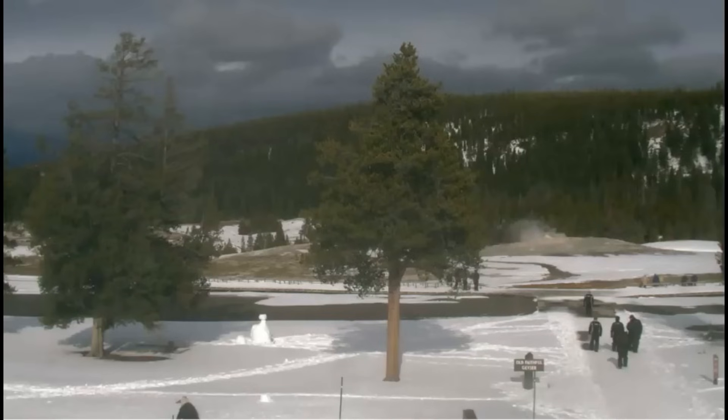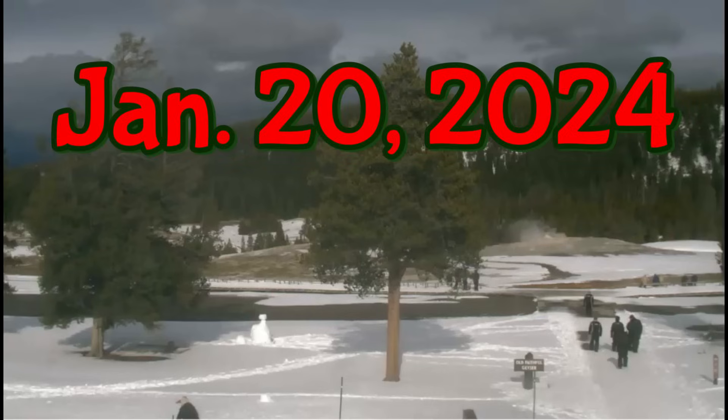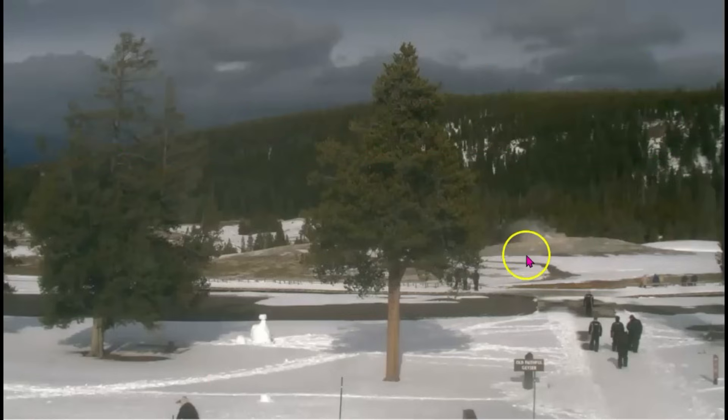Hi folks, I'm glad you're all here. Thank you very much for joining me. The live webcam for Old Faithful is down — it's been down since Thursday — but we do have still images of Old Faithful and it's been dirty. I've been watching what's going on here.